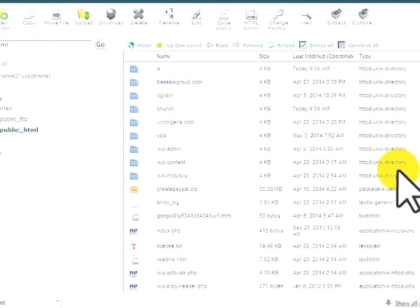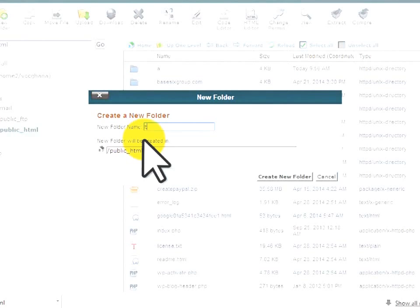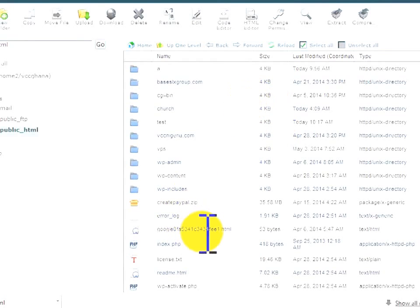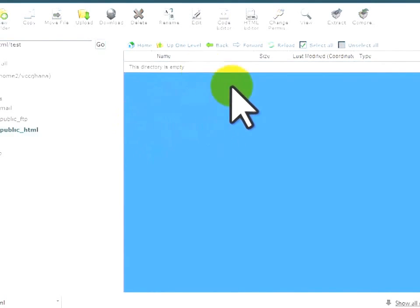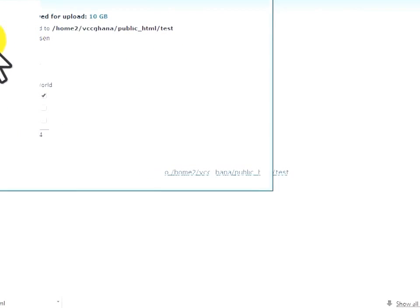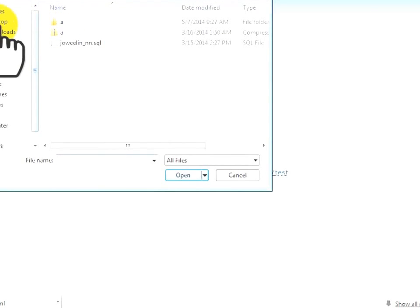Since the domain already has content, we'll create a new folder rather than uploading directly. Create a new folder and name it anything — let's call it 'test'. Then upload the shipping site script into this folder by clicking Upload and browsing to where the script is located on your desktop.